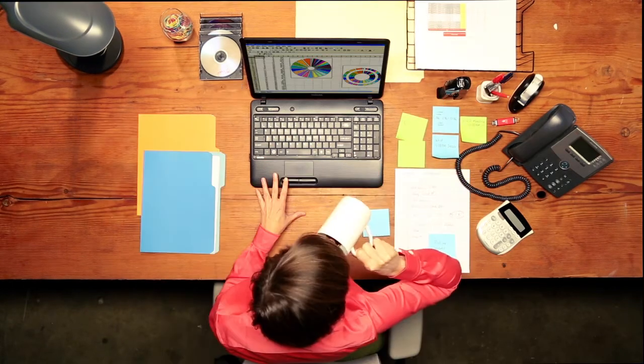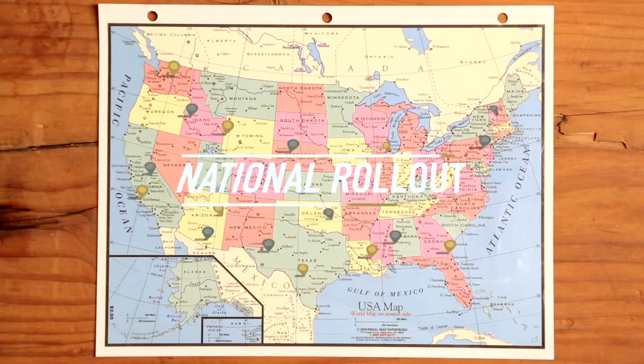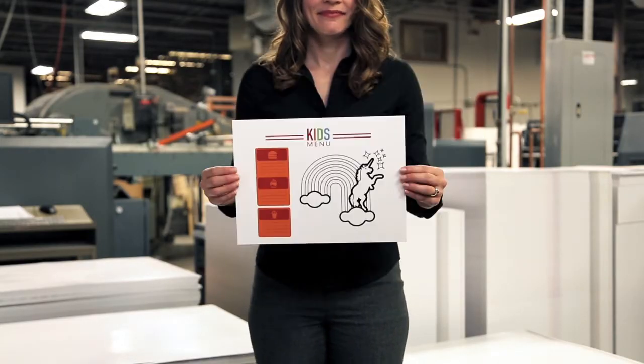A restaurant marketing guru with too much to do and not enough time to do it. And you need to make some menu changes with the national rollout to 350 locations ASAP. That includes to-go menu, drink menu, nutritional supplemental menu, kids menu,